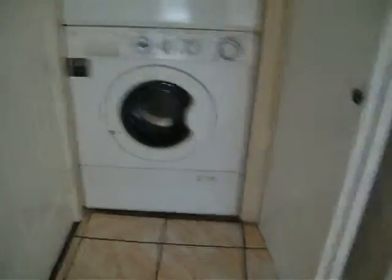Stackable washer and dryer. Kitchen area with dishwasher, electric stove, microwave, and your fridge. It's really nice tile throughout.